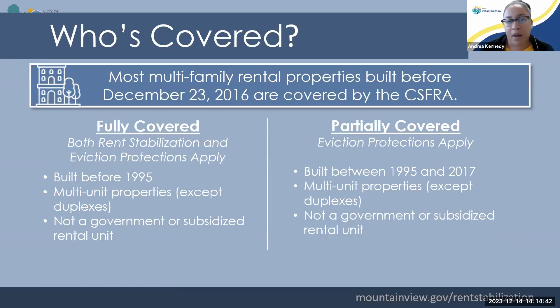So who's covered? Most of our multifamily rental properties in the city are covered because they were built before the law went into effect, which was December 23rd, 2016. We have both fully and partially covered types of units. Fully covered means both the rent limits and eviction protections apply — those are properties built before 1995. Properties built between 1995 and when the law went into effect are partially covered, and only eviction protections apply to those. However, regardless of the coverage of the property, the fee is going to be the same that the landlord is responsible for paying annually.